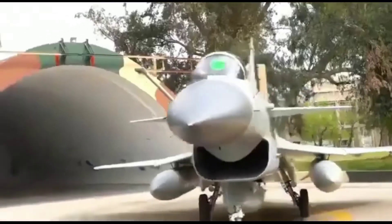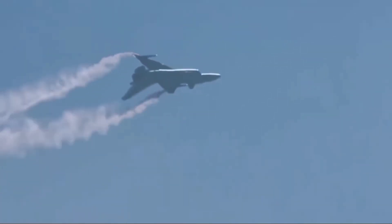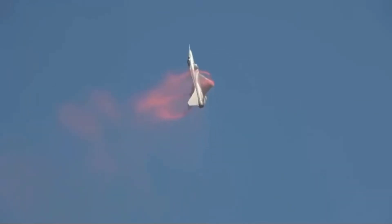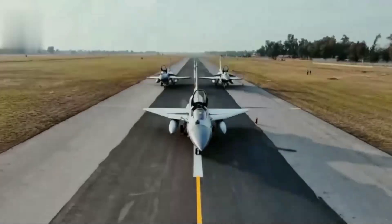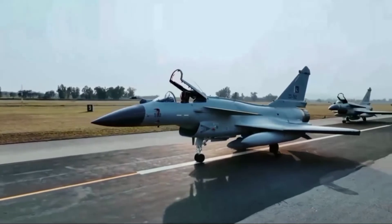In conclusion, Egypt's choice of the J-10C over upgrading its F-16 stems from a combination of political constraints, technological advantages, and cost considerations. The J-10C represents a significant leap in capability and offers a strategic pivot for Egypt as it diversifies its military suppliers.